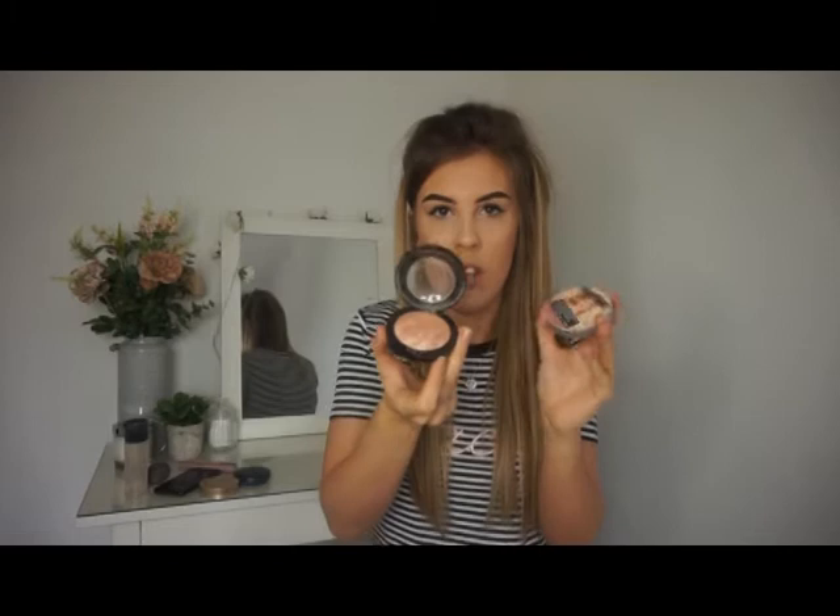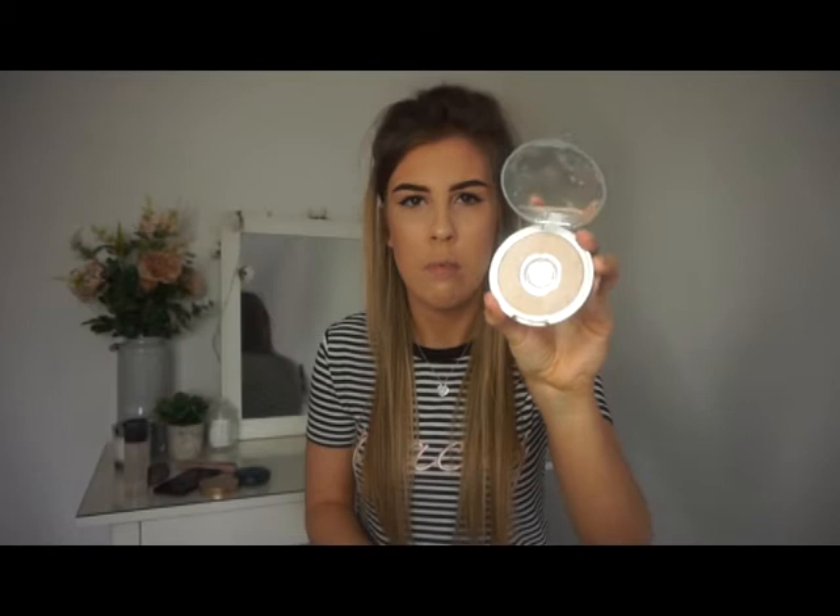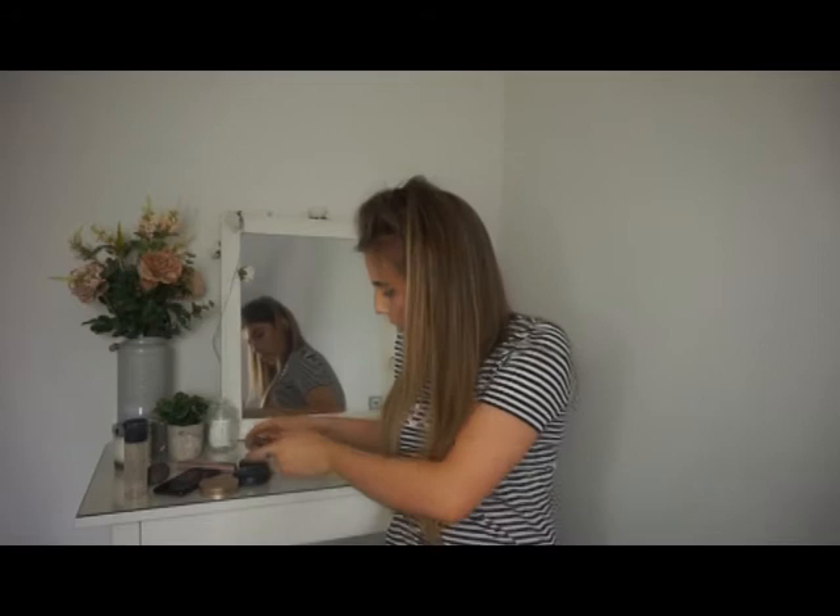One highlighter is the Mary Luminizer by The Balm and the other is MAC Soft and Gentle — they look like this. The MAC one is a new-ish favorite of mine but it's smashed so it hasn't got a middle. It only works if I haven't got false tan on, otherwise it looks a bit light, whereas the Mary Luminizer is perfect for any skin tone.